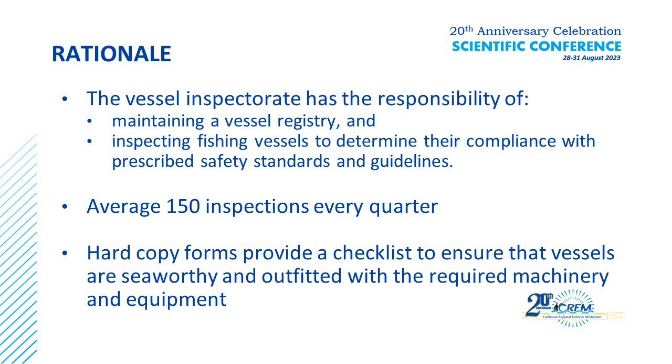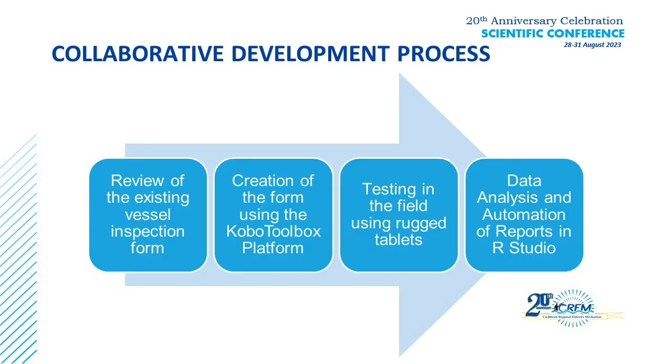We determined that there's a lot of information that we collect on the form that we cannot do any analysis on. So we wanted to move it to electronic format in which we can do further analysis of our inspections, as well as to connect this information to landing statistics, to our registry kept in Access, and to other information to determine the status of how our vessels are and how the information correlates to improve our vessel situation.